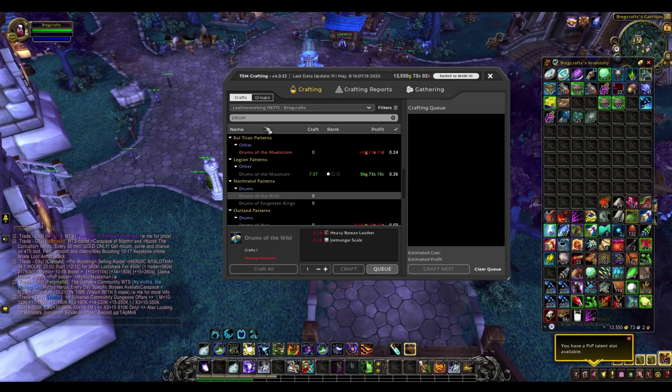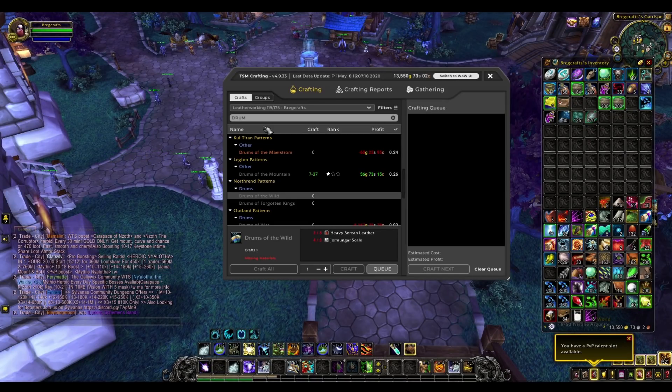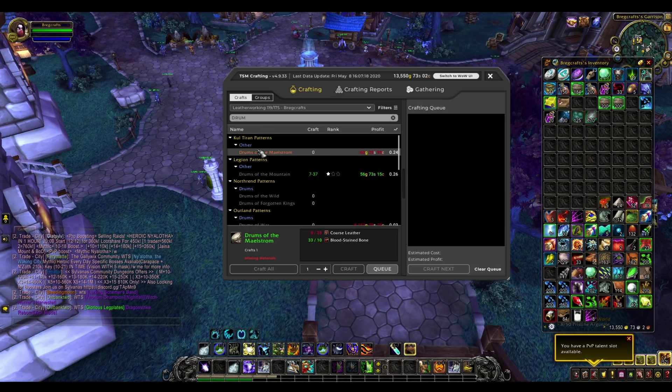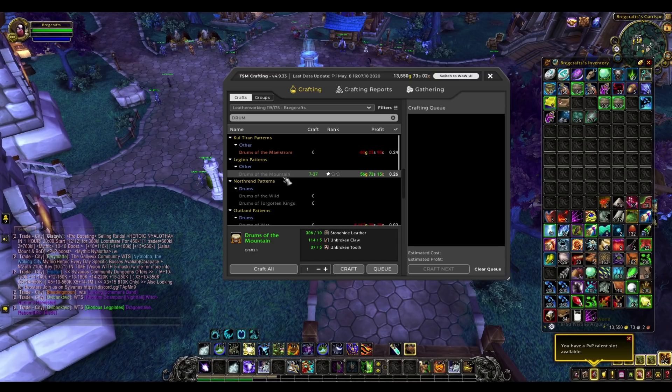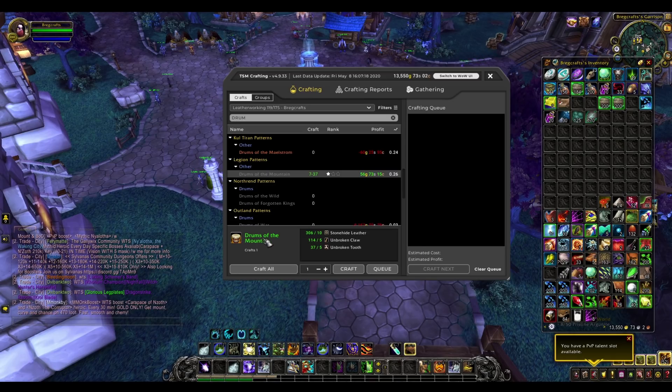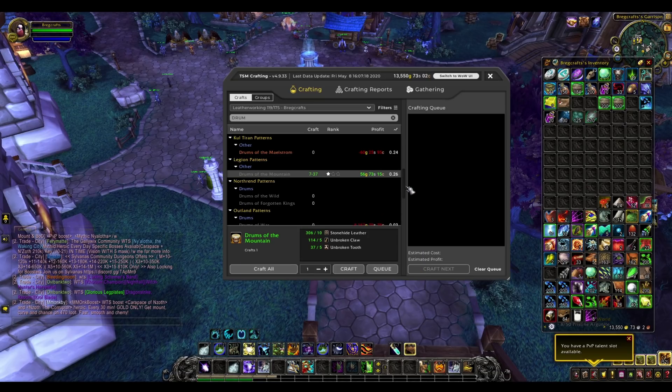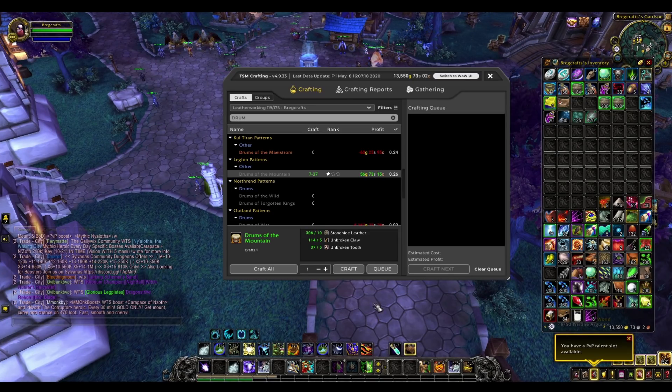Drums are one of the best selling things leatherworkers can make. Not just the BFA drums — the Legion drums also sell really well and sometimes for more profit. Make sure you check your server to see what you can craft. Something like drums of the mountain: 50 gold might not seem like much, but if someone buys 100 at a time that turns into 5,000 gold, which sounds a lot better.